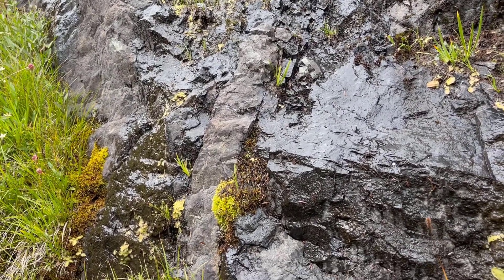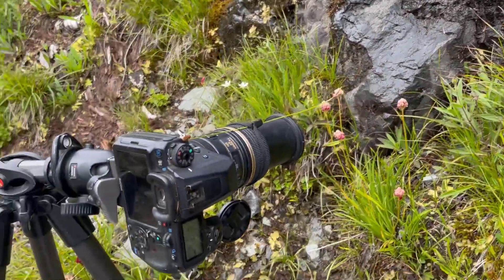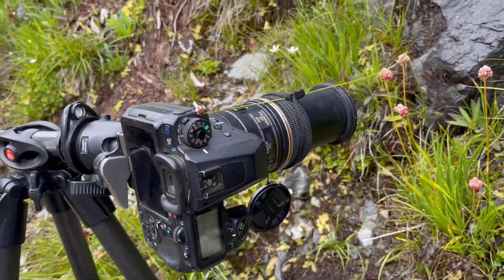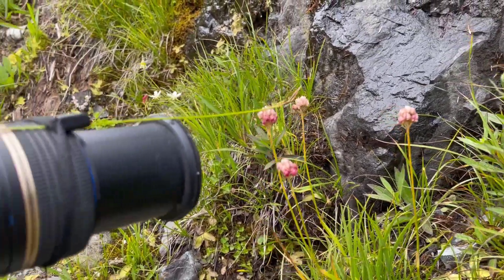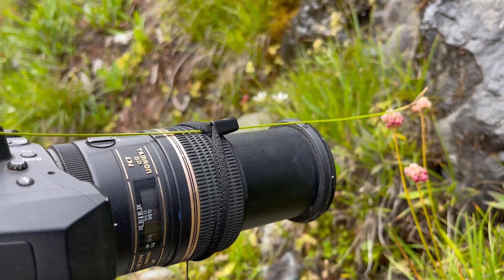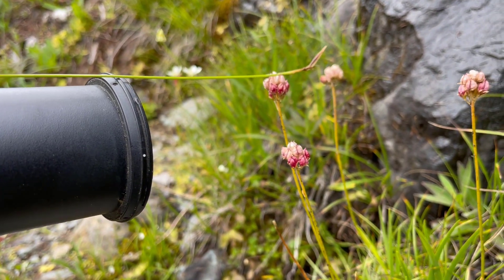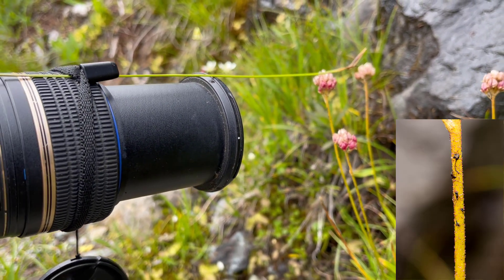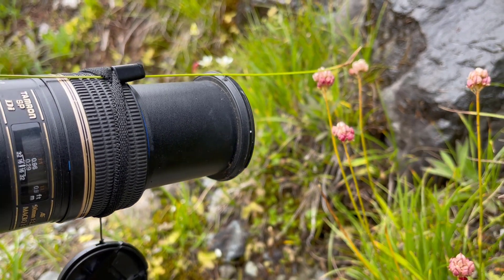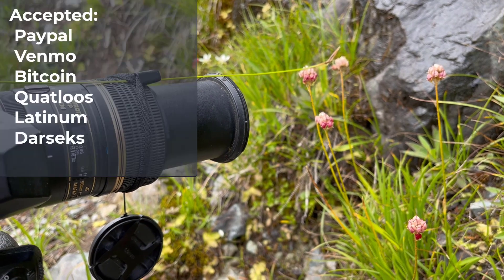I'm photographing Triantha and Pinguicula on this rocky slope. There's a little bit of wind, so here's a field trick: I've got my tripod set up with the camera, and I've connected a sedge stem from the tripod to the Triantha to stabilize it. I'm taking photographs just beneath that little stem so it doesn't block the field of view. A little photo tip — join my news club and I'll charge you monthly for further photo tips!